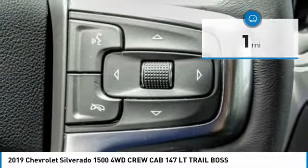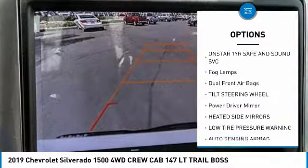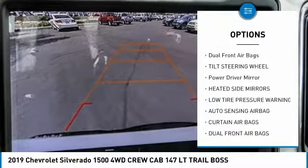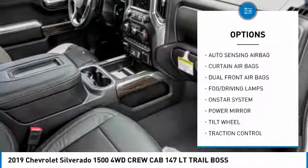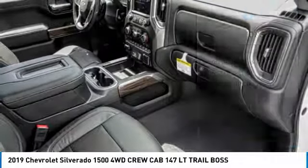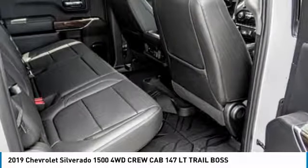Here are some of this vehicle's great options: traction control, OnStar one-year safe and sound service, fog lamps, dual front airbags, tilt steering wheel, power driver mirror, heated side mirrors, and low tire pressure warning.